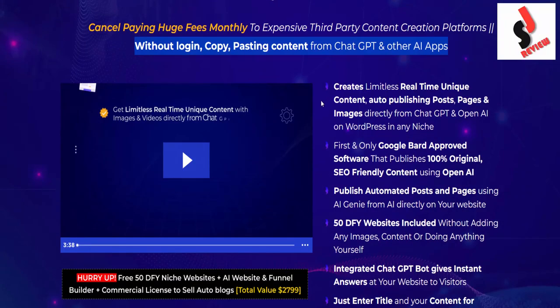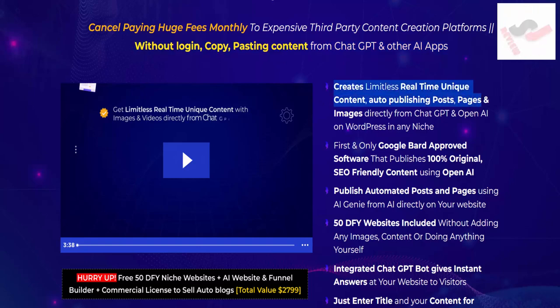Features of AI Genie: it creates limitless real-time unique content, auto-publishing posts, pages, and images directly from ChatGPT and OpenAI on WordPress in any niche.